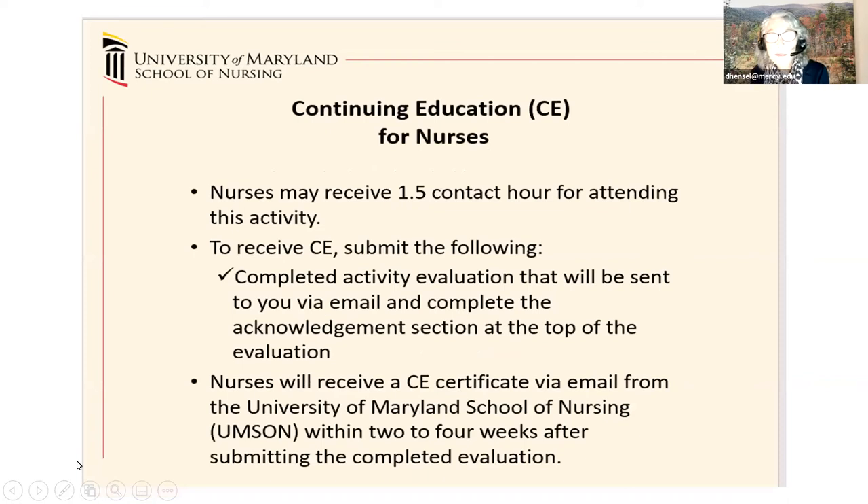You're going to get 1.5 contact hours for attending this activity, but to get that CE, you have to complete the evaluation that's going to be sent to you by email and complete the acknowledgement section at the top of the evaluation. You're going to receive the CE certificate via email from the University of Maryland School of Nursing within two to four weeks after submitting the completed evaluation.